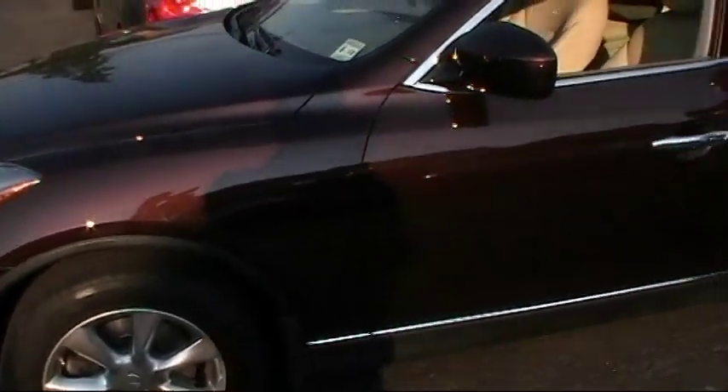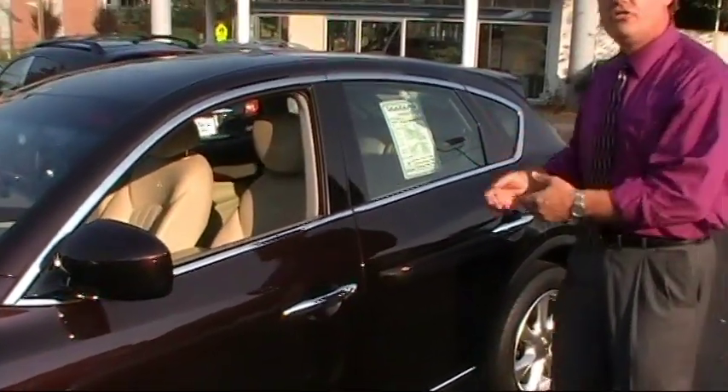It only has 24,000 low miles on it. Wheat leather interior, it's all-wheel drive, and it has a clean Carfax. Let's review the rest of this one.